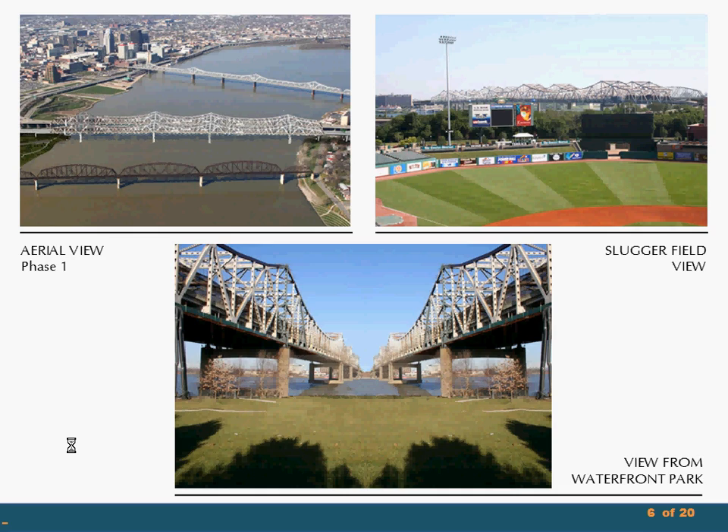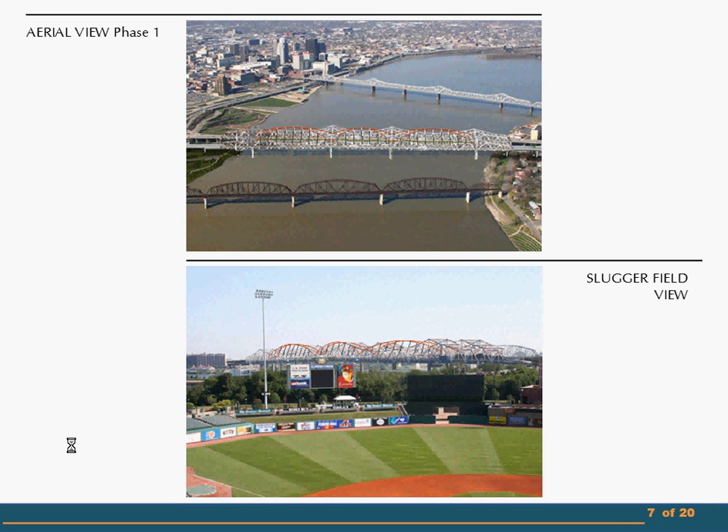And so they should be. These additional arched elements, while literally supported by the two bridges, also connect them. There were two, but adding this doesn't make three. It's a combination. A composition. One single thing.